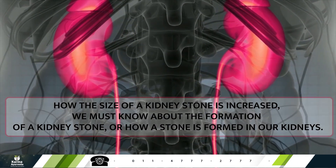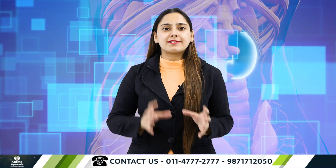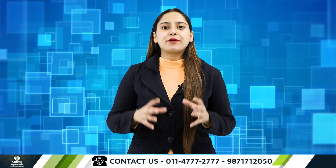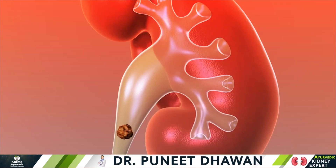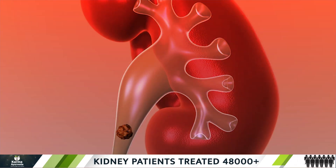Kidney stones form when your urine contains more crystal-forming substances — such as calcium, oxalate, and uric acid — than the fluid in your urine can dilute. At the same time, your urine may lack substances that prevent crystals from sticking together. This creates an ideal environment for kidney stones to form. There are also risk factors related to the formation of stones in your kidneys.